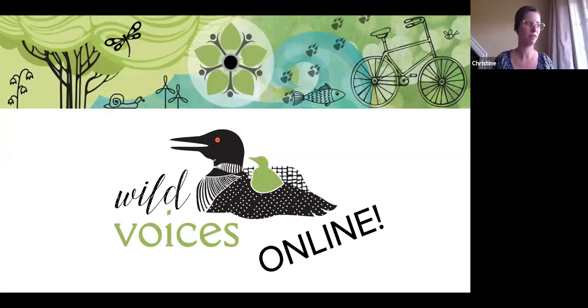Hi everyone! Welcome to Wild Voices Online. We're just getting started for today. We'll give everyone a few minutes to log in and join us. While we're waiting, I'm going to put up a poll for today — just a question for you to think about while we wait for others to join us.